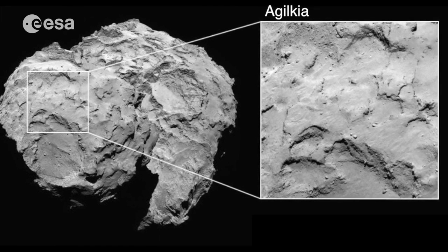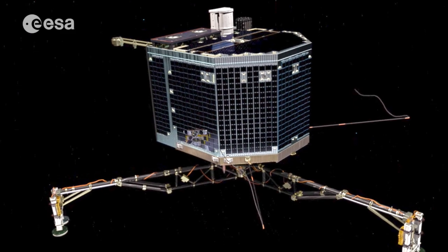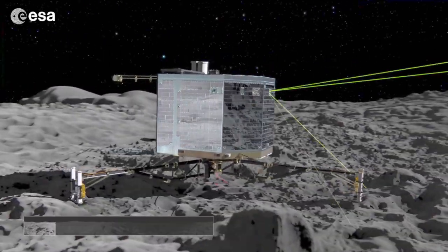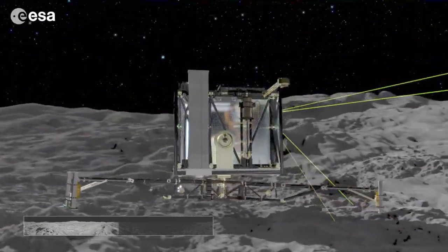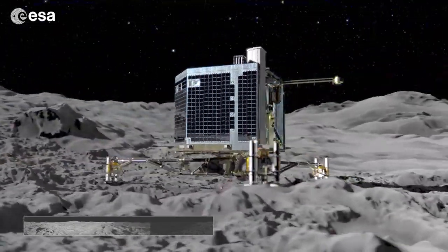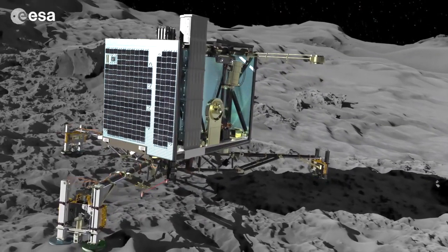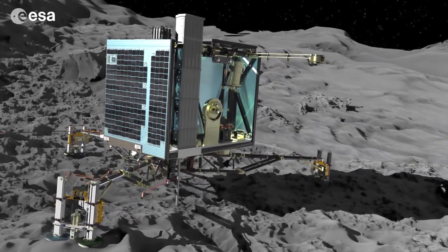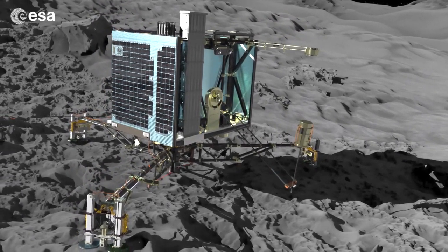Rosetta's small lander, Philae, weighs 100 kilograms and is about the size of a small fridge. Philae will take close-up images of the surface and the panorama of its surrounding area. In its onboard laboratory, the lander will investigate what materials make up the comet, including drilling into it to get samples from below the surface.